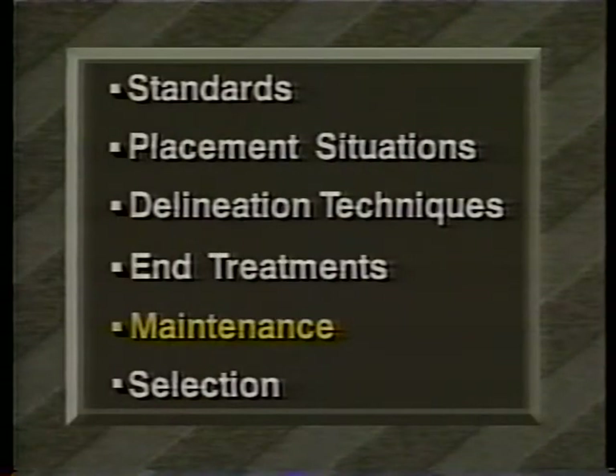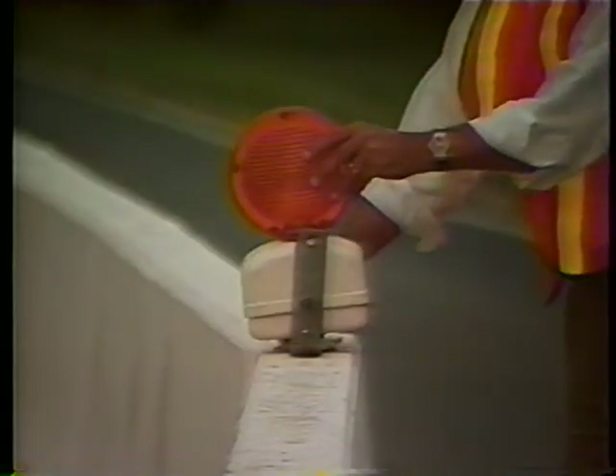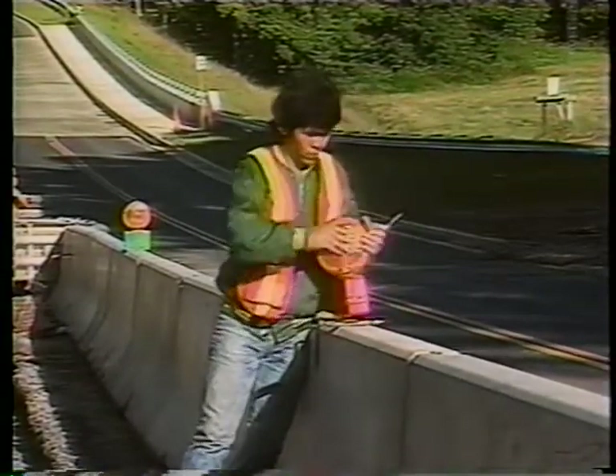The maintenance of delineation and channelization devices is critical. Think of it in terms of three activities: routine maintenance, replacement due to damage, and cleaning. As part of routine maintenance, highway agencies should make frequent night reviews to determine the effectiveness of traffic control devices in work zones. Be sure to service the warning lights — through time, their batteries become weak and their lamps burn out. You can replace lamps and batteries according to a schedule or on an as-needed basis, but always replace any burnt-out lights promptly to avoid gaps in the delineation or channelization.